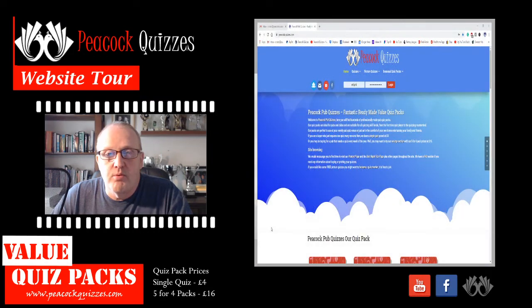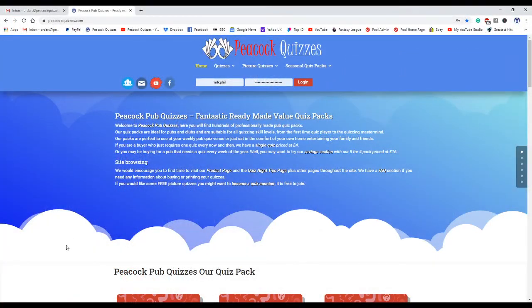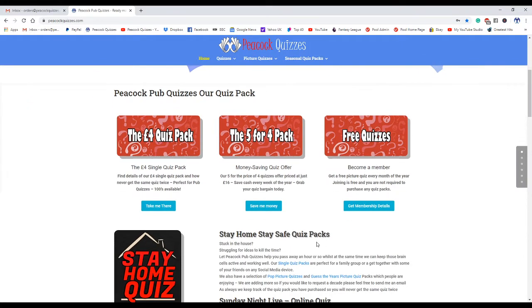But today I'm going to pop over to the website. I want to talk about membership — free membership to Peacock Quizzes — and the fact that you get a free picture quiz every month of the year.